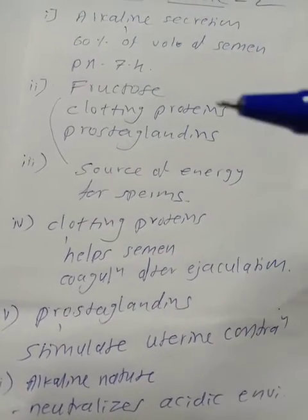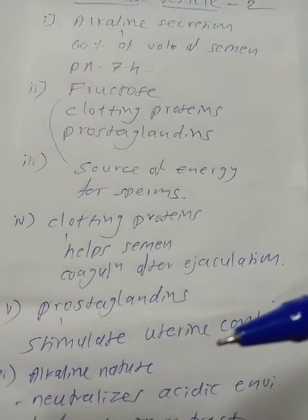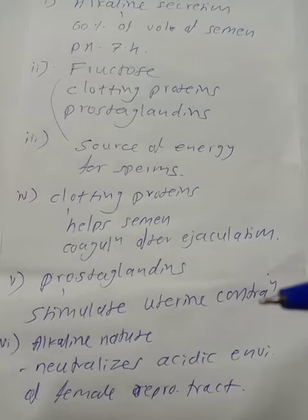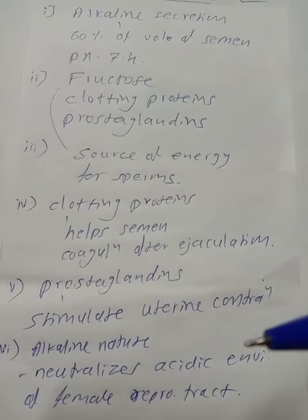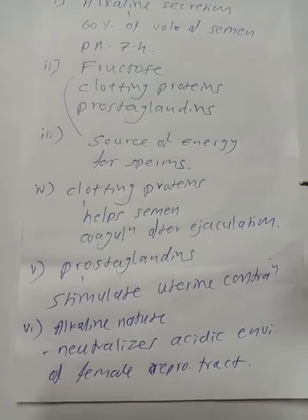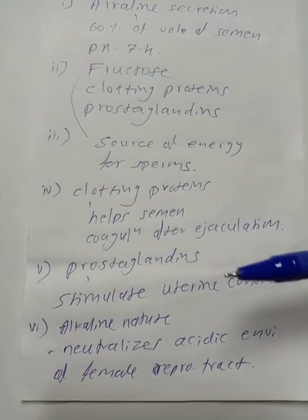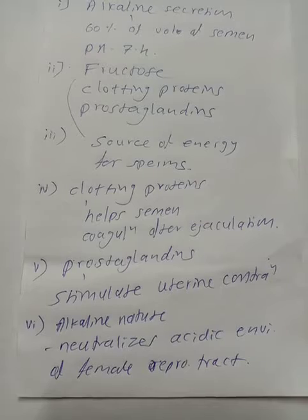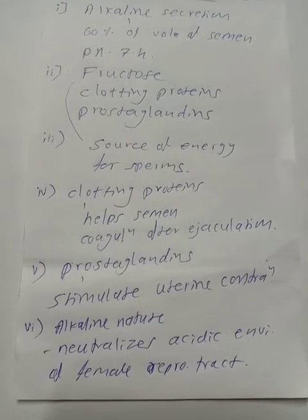The prostaglandins in semen stimulate uterine contractions. These contractions carry the semen towards the oviducts, where fertilization takes place.